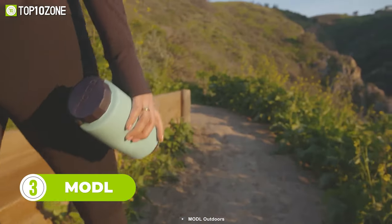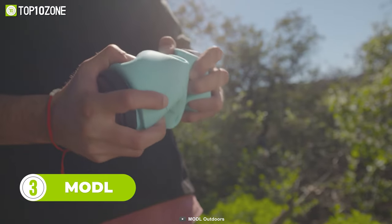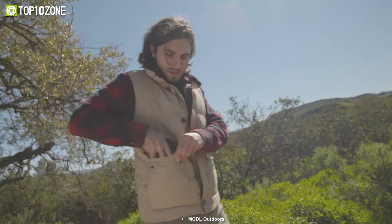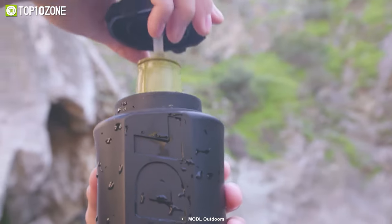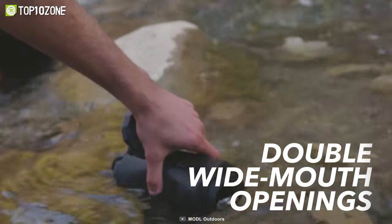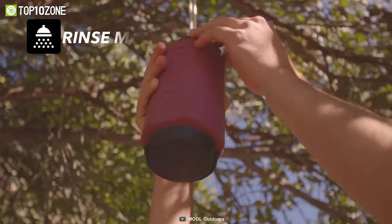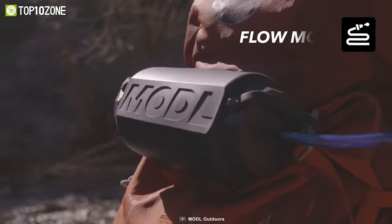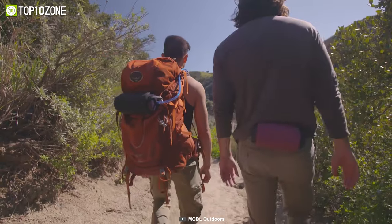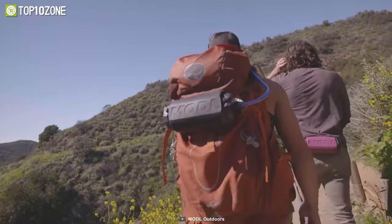Now let's meet the Modl, the world's first water bottle designed for versatile uses. Made from silicone, the bottle easily collapses to a fraction of its original size, so you can carry it in your pocket or backpack in a small space. The high-quality material also makes the bottle lightweight and durable. Thanks to the wide opening on both ends, cleaning is easy. You can use Modl's interchangeable caps to purify water on the go, take a hot shower, and more. One more feature worth mentioning is its detachable loops that let you carry the gear without any carabiner. Forget your old camping bottle and get your Modl now for a new experience.